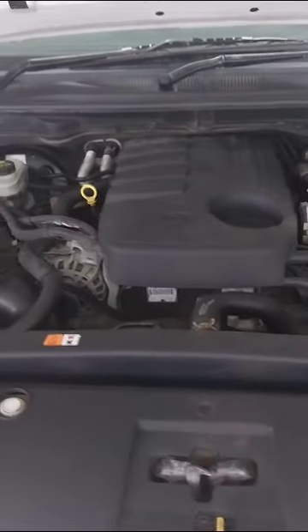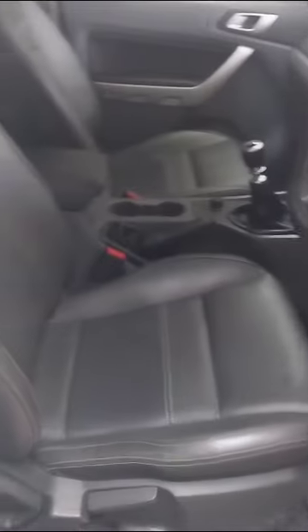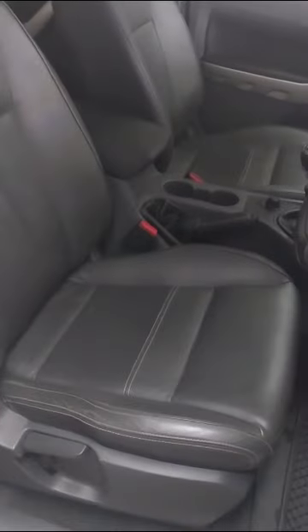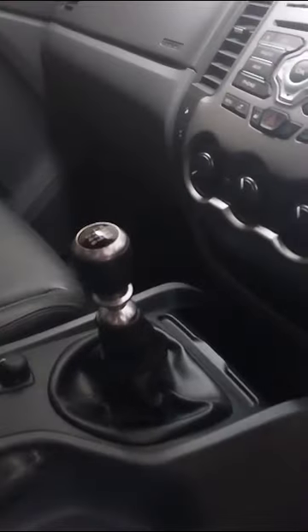No major faults to note from the engine bay. Moving on to the interior of the vehicle. Seats are in excellent condition — no tears. Passenger seats are all good and the headrest is still intact. The centre console is excellent, and the gear lever is still in good condition, not worn. Our driver carpet and mat are good, and the passenger mat and carpet are good as well.